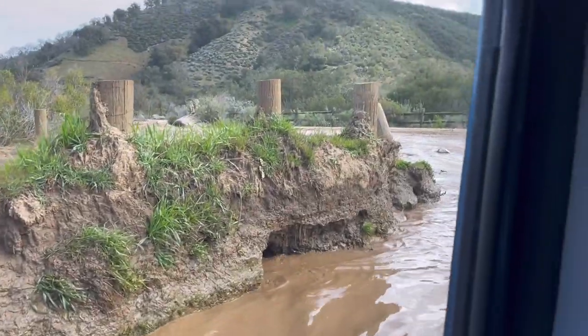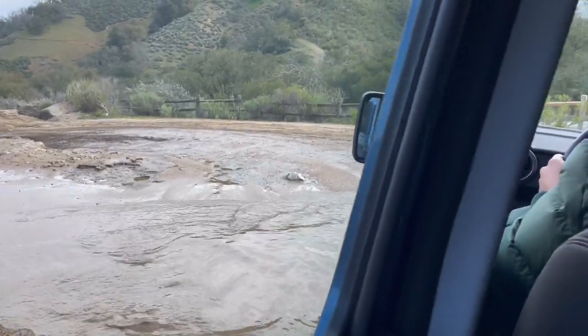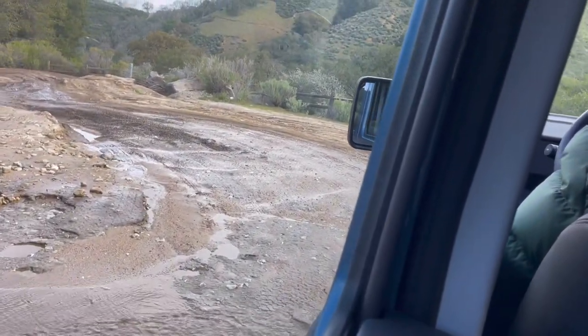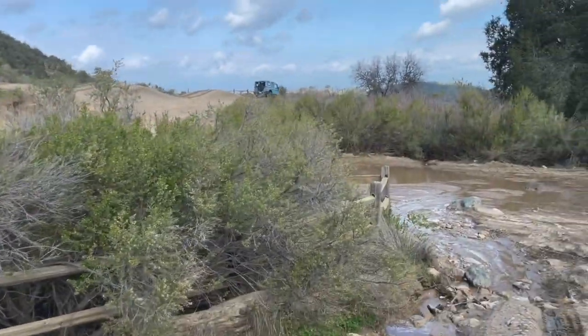You can ford water up to 32 inches — basically the height of the tire. And the interior you can just hose it all out, the seats and everything. This thing is made for this kind of use.